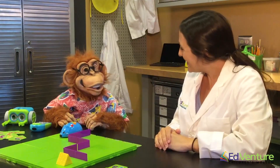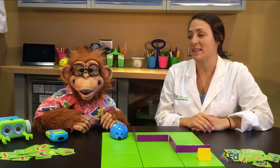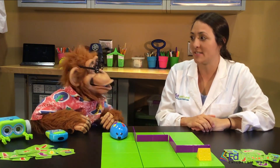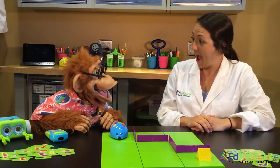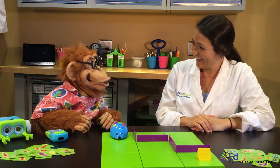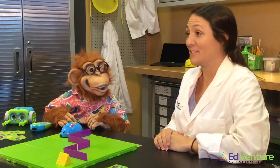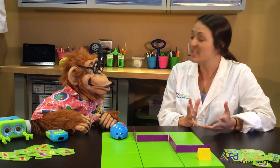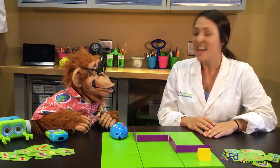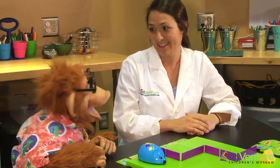Hi Ms. Taylor! Hi Simon! What can you tell us about robots? Well, robots and a lot of our machines nowadays run off of code. Code? A code is pretty much a set of directions — it tells our computers or our robots what to do. Oh, that's good!